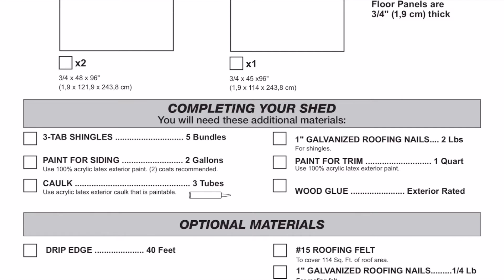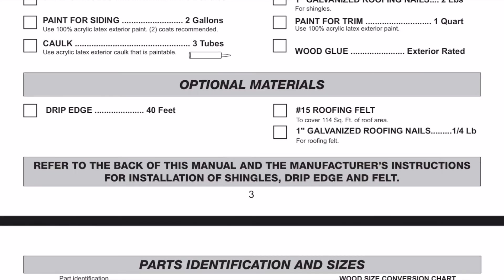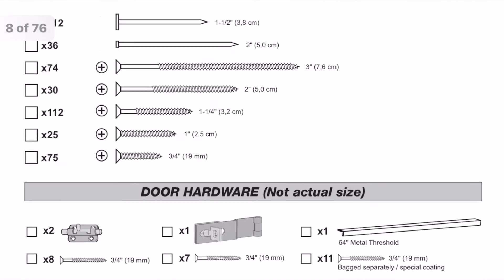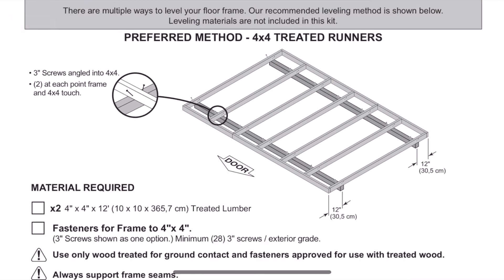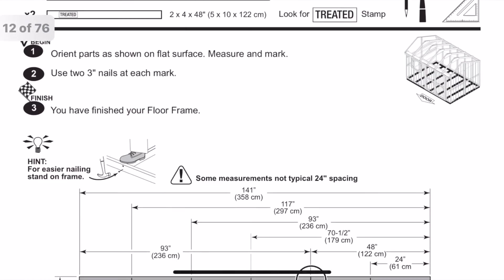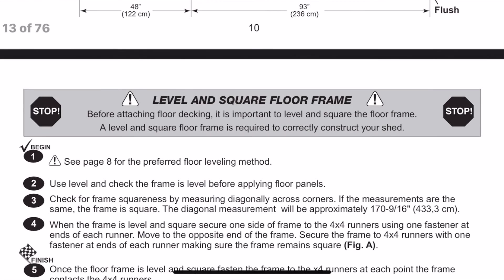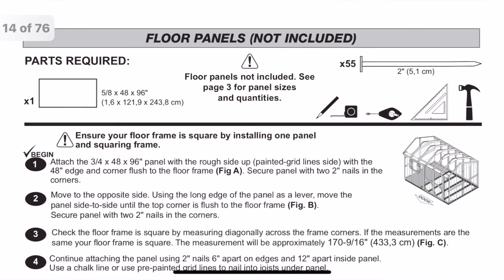I only used one gallon of paint. The manual tells you exactly what you need to do — you do not have to be an expert builder. It tells you exactly how to cut each piece of wood and how to space everything out. I'm extremely happy with this shed. Leave a comment and let me know if you've purchased this before or if you have any questions.